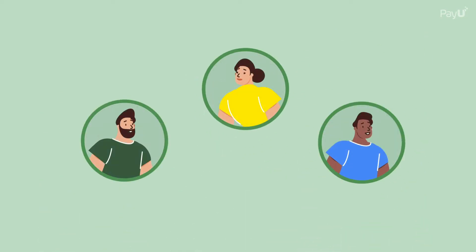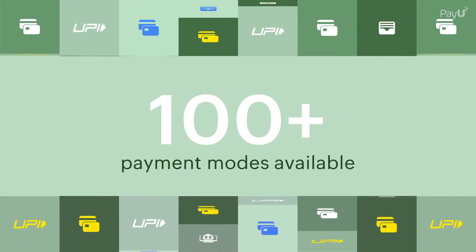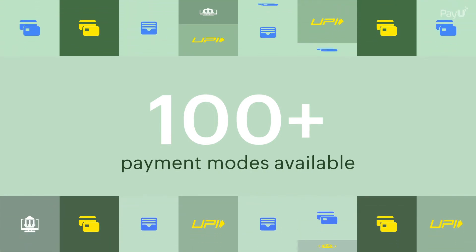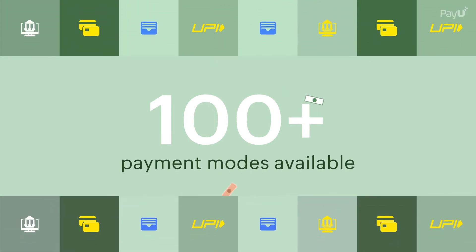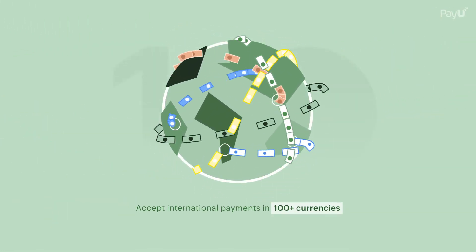Enhance your customer's experience by letting them choose from over 100 payment modes, including UPI, wallets, and international cards. You can also collect cross-border payments in more than 100 currencies.